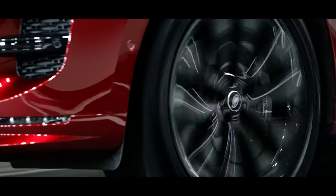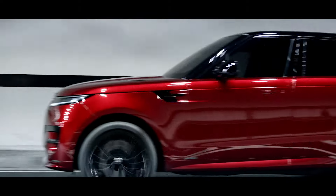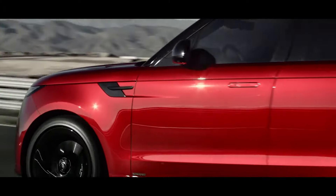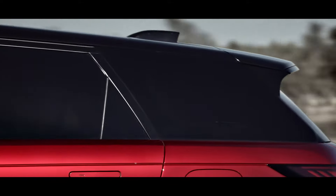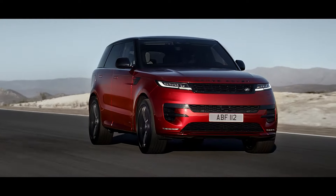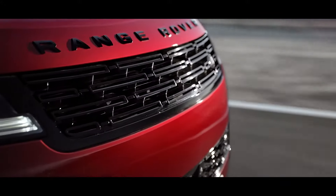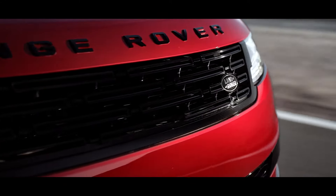The reductive design accentuates the vehicle's taut body surfaces. Design-enabling technologies such as flush glazing and a laser-welded roof enhance the clean lines and aerodynamic performance. The stealth-like headlights and grille convey confidence and attitude.